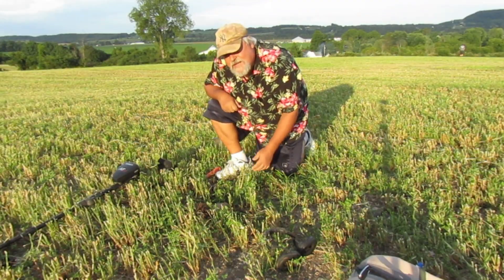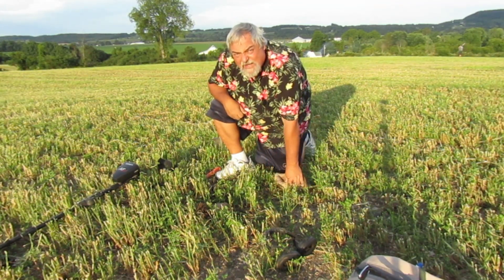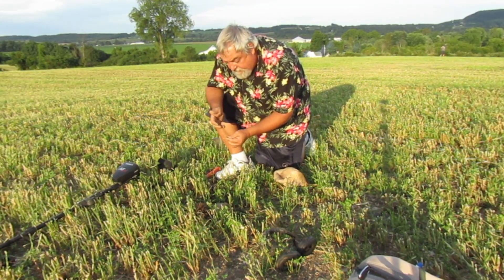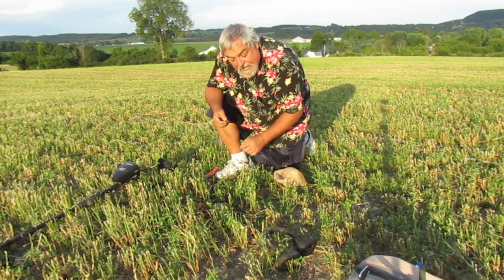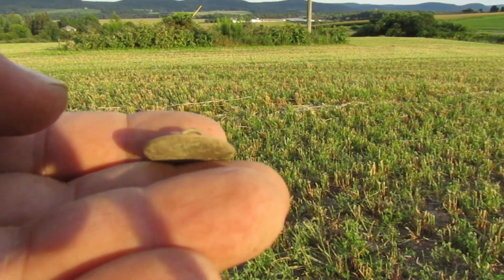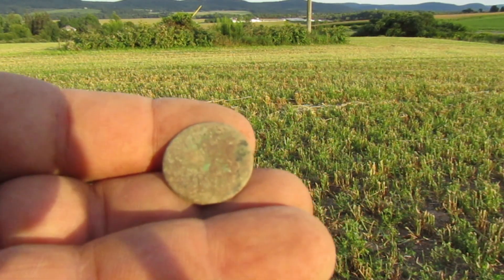We moved on to the next field — that other field wasn't doing too good. Chris has got a couple bullets; Bill is way over there and found the remnants of a house. I just found a flat button — doesn't look like there's anything fancy on it, but it's intact. The shank is fully intact. Love the old buttons — let's hope we find a coin next.